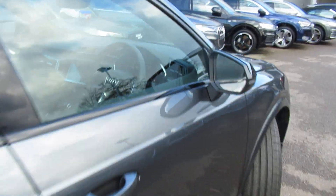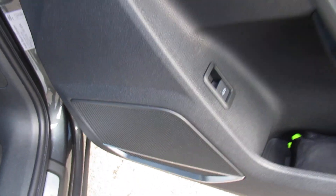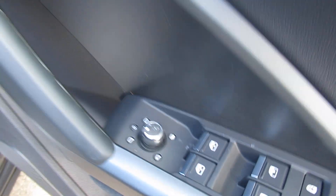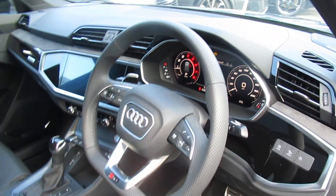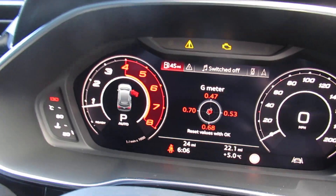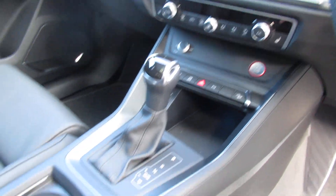Moving to the front of the vehicle, the car has the side assist function, Bang & Olufsen sound system with electronic folding exterior mirrors, super sport front seats with the RS embossed logo in leather, automatic headlights and wipers, a flat bottom leather multi-functional steering wheel with cruise control, virtual cockpit, touchscreen display with navigation, dual digital climate control with front heated seats, and a seven speed S-tronic automatic gearbox.